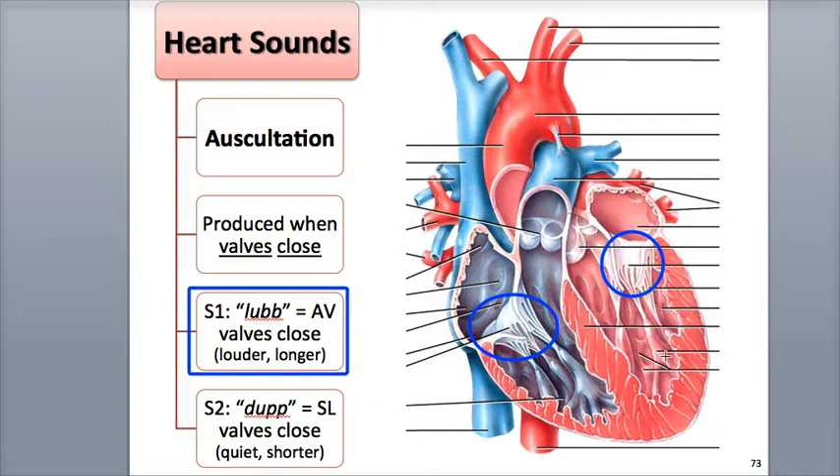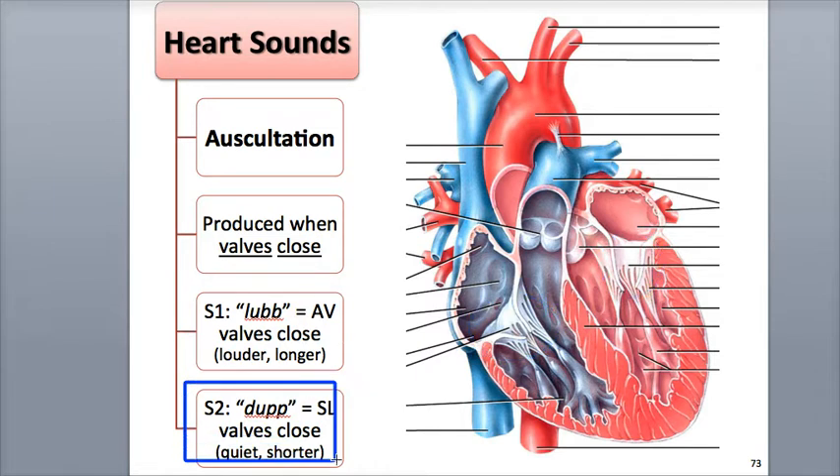The second sound, known as S2, is more quiet and shorter in duration than S1. It is heard as the dup sound in the heartbeat. It is the result of blood turbulence created when the semilunar valves — the pulmonary and aortic valves — close at the start of ventricular diastole or relaxation.